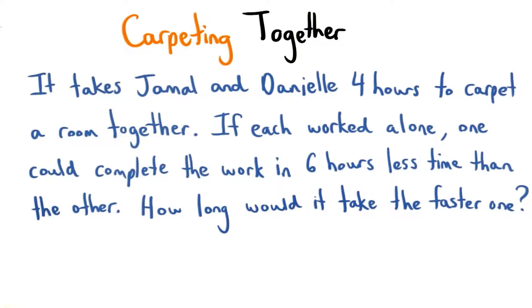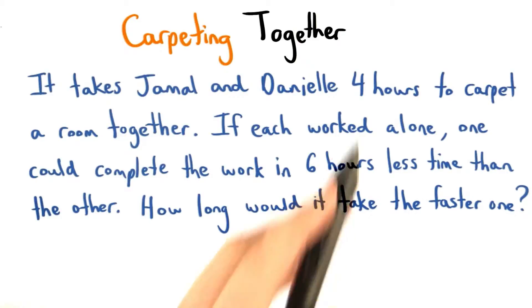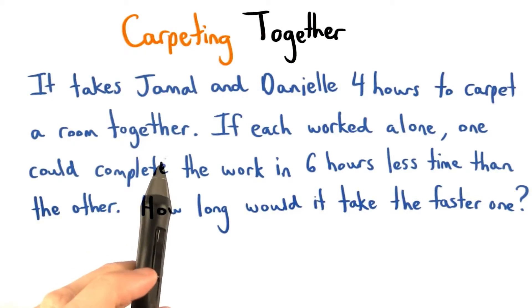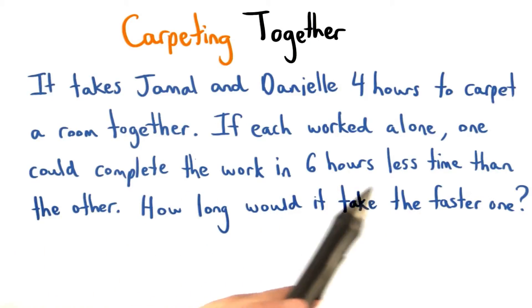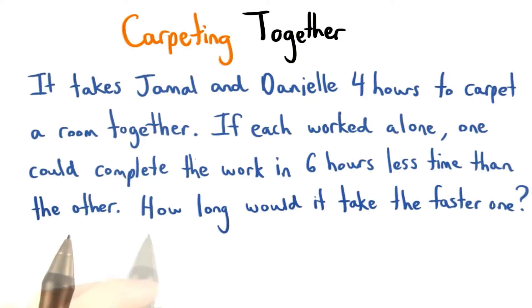Here's our fourth problem on working together. It takes Jamal and Danielle four hours to carpet a room together. If each of them worked alone, one could complete the work in six hours less time than the other. How long would it take the faster one to do the job?